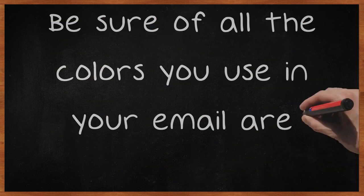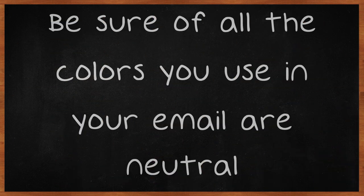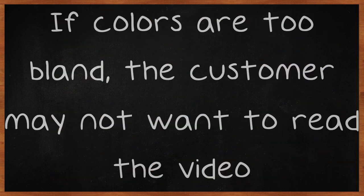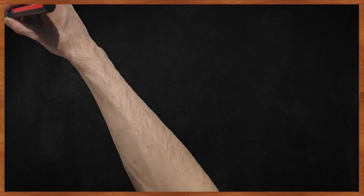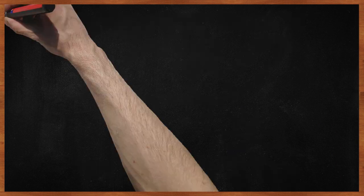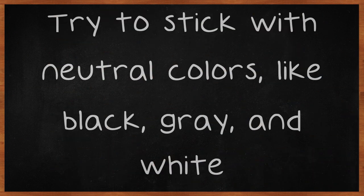Be sure all the colors you use in your email are neutral. If colors are too bland, the customer may not want to read the email. On the other hand, if the colors are too bright, it could frustrate the reader. Try to stick with neutral colors, like black, gray, and white.